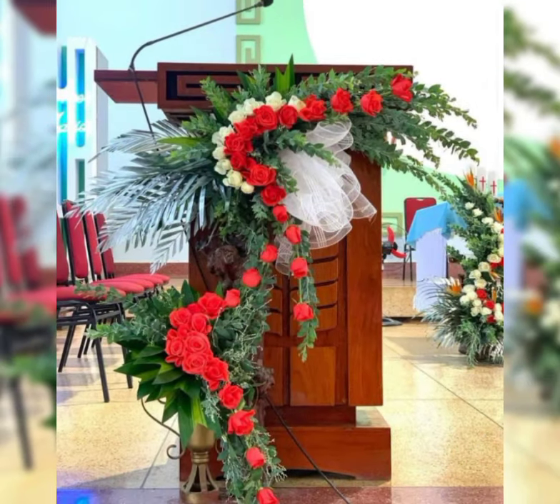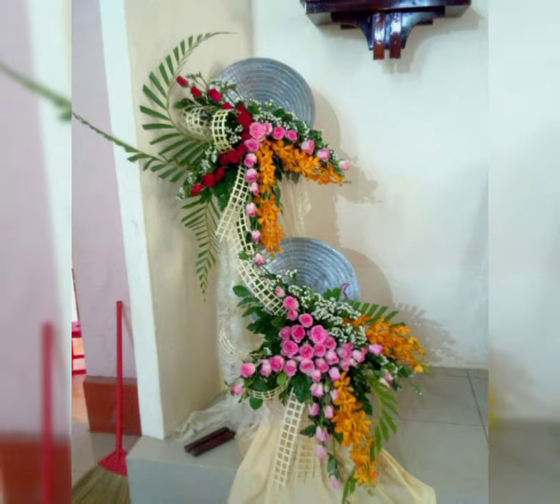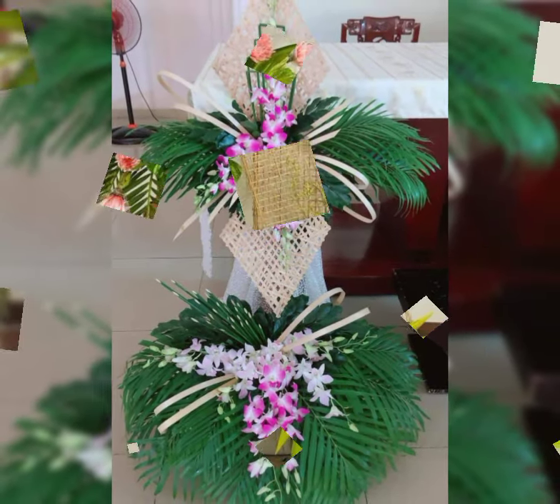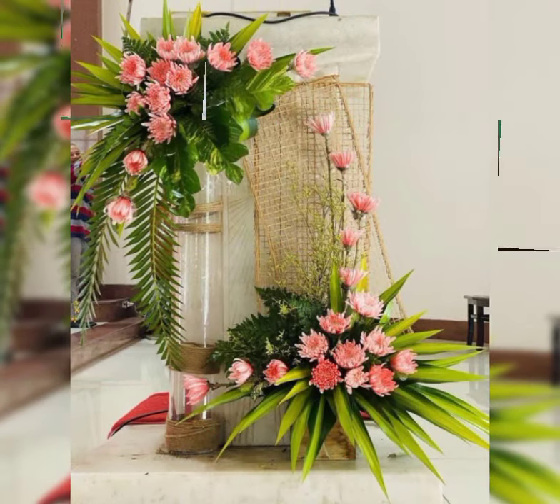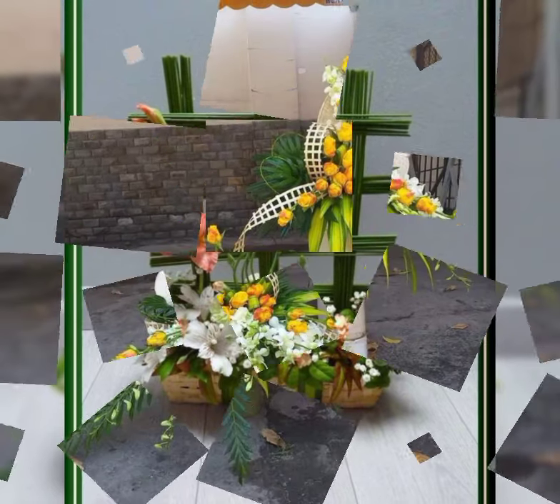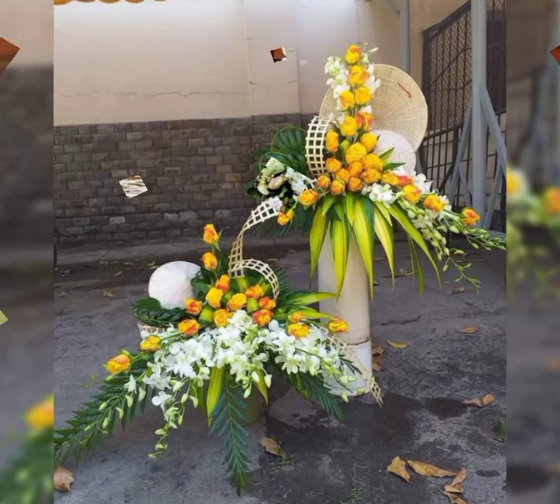Beautiful flower colors and flower shapes. You'll see in this video different colors of roses — different shapes of roses, red roses, pink roses, and white roses.